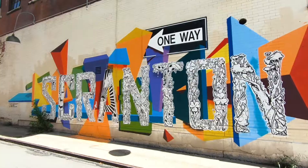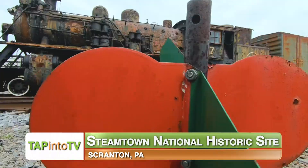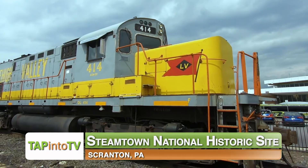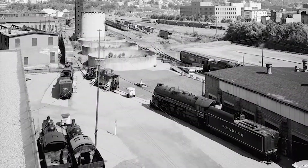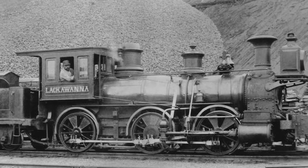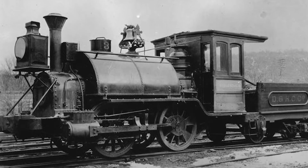Located in the heart of Scranton, Pennsylvania, Steamtown National Historic Site offers visitors an exciting look into one of the first rail lines built in the Northeast. The park is built on the former site of the Delaware, Lackawanna and Western Railroad, one of the earliest and most important rail lines in Northeastern Pennsylvania.